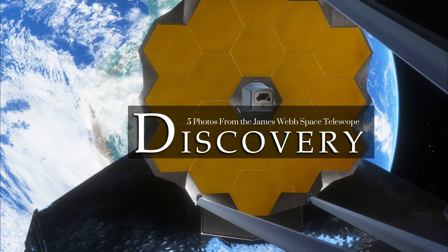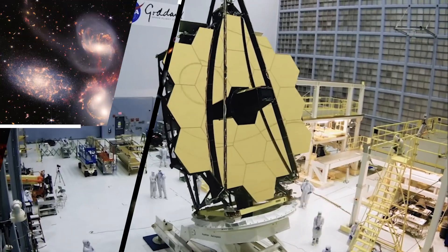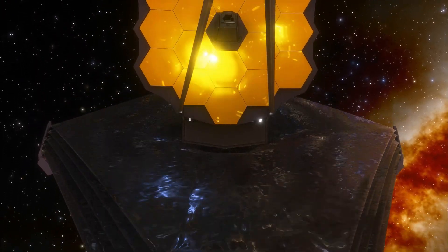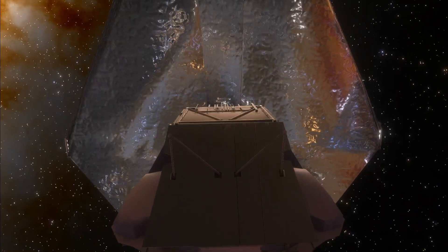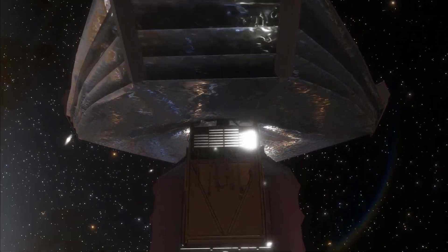This week NASA revealed for the first time five pictures taken by the James Webb Space Telescope. Together these images, from the birth of stars to one of the deepest looks into the far reaches of space, offer some of the most detailed glimpses into the beginnings of our universe ever seen. Here's what each image shows and why it helps us better understand space.